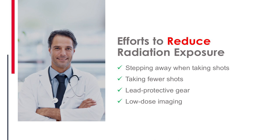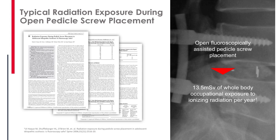One way we all know is stepping away, taking fewer shots, and wearing lead. Shuffelberger, who does open fluoroscopically assisted pedicle screws, looked at how much radiation he was exposed to over roughly a quarter of a year. He determined that when putting in pedicle screws, he ends up getting 13.5 millisieverts of total occupational induced radiation exposure per year based on the way he operates.